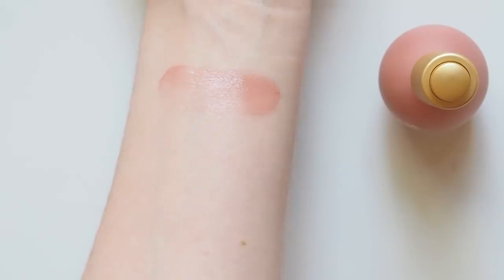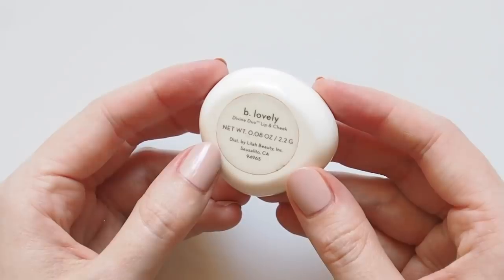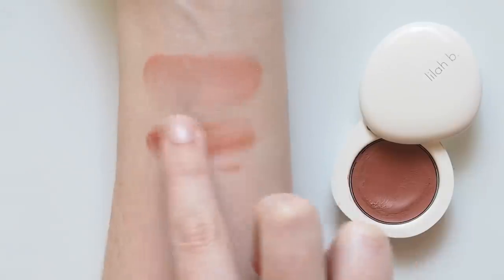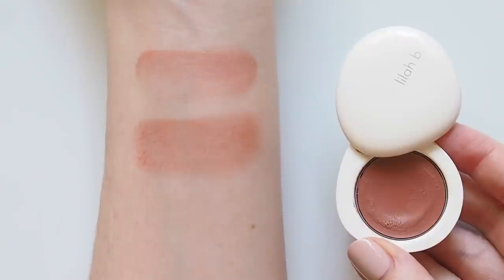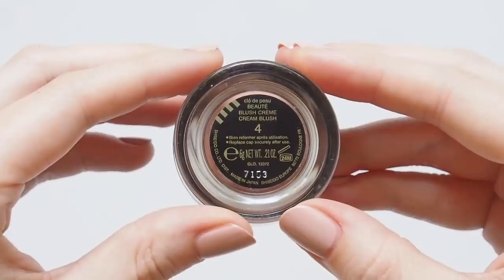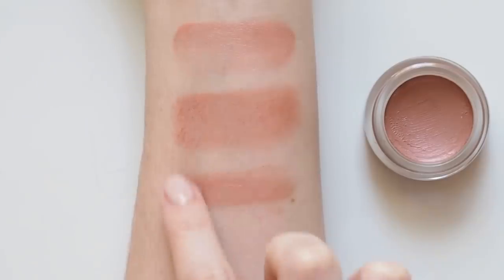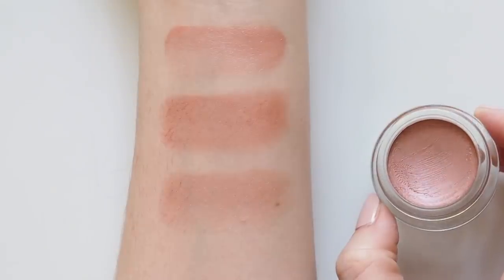Another blush I kept coming back to in 2019 was the Lila B Divine Duo Lip and Cheek in Be Lovely — a perfect neutral peach, and the slightly thicker matte texture means it lasts really well on cheeks and eyes. Earlier in the year I couldn't get enough of Clé de Peau's cream blush. Shade 4 Perfect Peach isn't actually super peachy to me — more of a soft pinky nude, great for a very subtle natural look. The texture might even be one of my all-time favourites — it's super light and smooth.